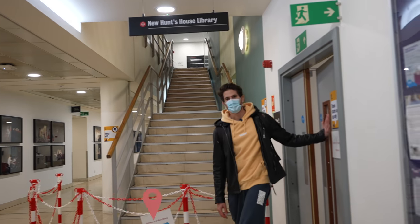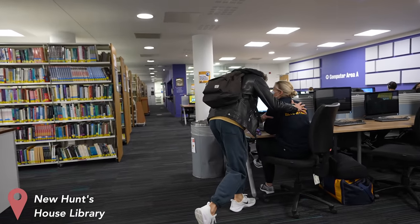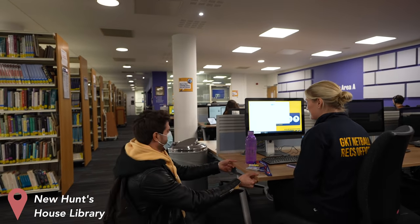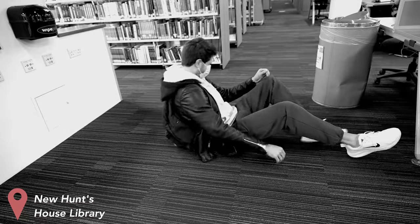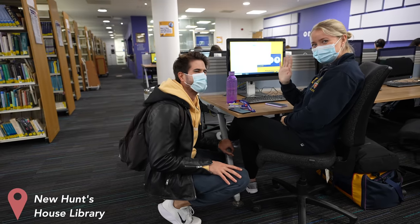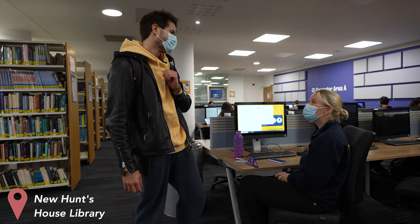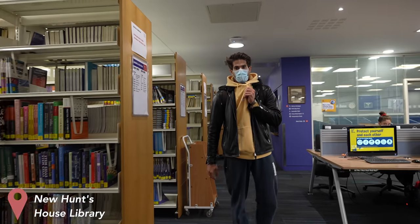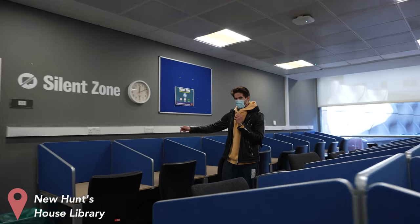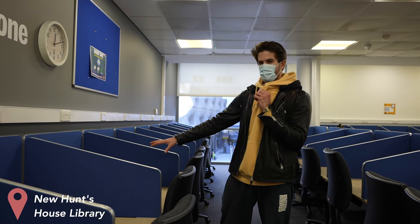This is the new Hunts House Library. My friend Rachel is sitting right there — I'm going to scare her. This is the silent zone, which is where I spent most of my time preparing for my exams in second and third year. I'll show you exactly where I sat — this is my spot, right here. This is where I did all my studying in first and second year, well half a year here and half upstairs.